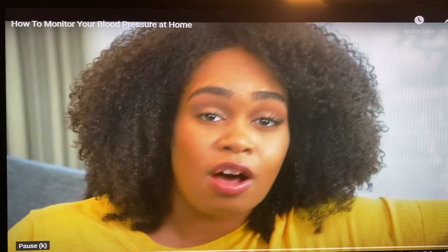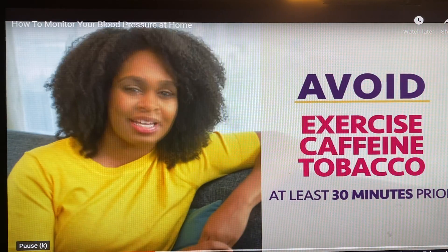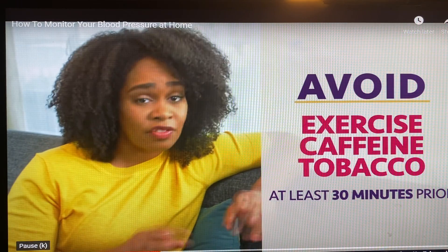For morning readings, it's best to take those before you take your blood pressure medication. It's also very important to avoid exercise, caffeine, or tobacco at least 30 minutes prior to your reading, since those can affect your levels.